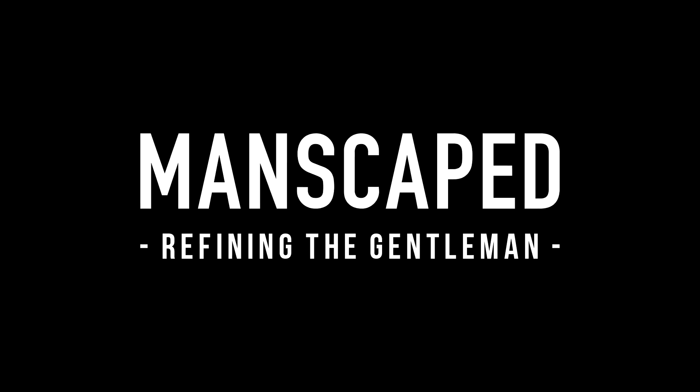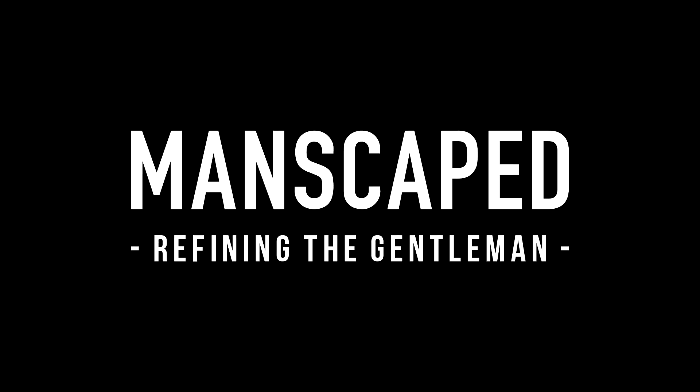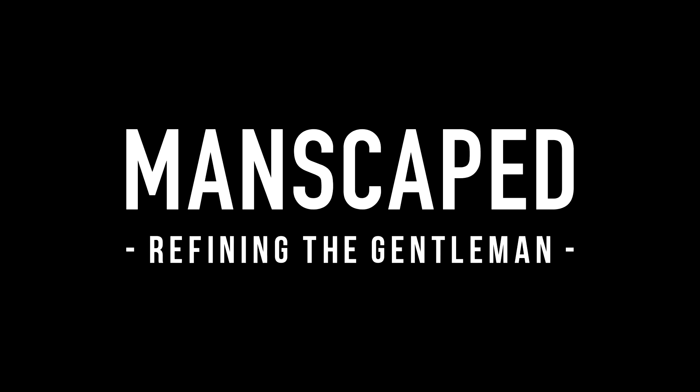This video is sponsored by Manscaped.com. If you would like to get 20% off plus free shipping from your Perfect Package 2.0 kit, please click the link in the description.